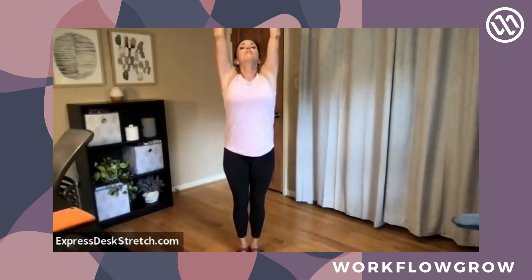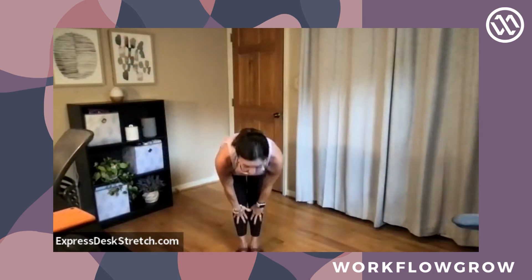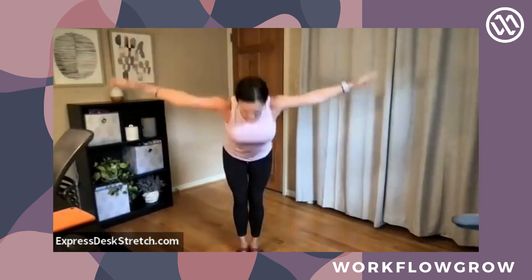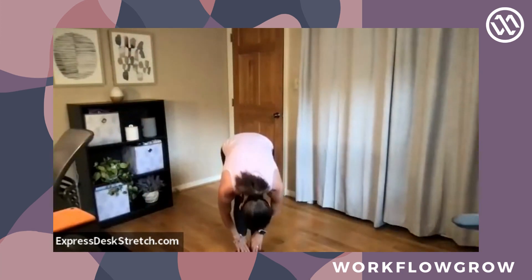We'll wrap up how we began, but this time standing up because I truly feel much more invigorated — I hope you do too. We'll close with two sun salutations: extended mountain, reach up. Forward fold, exhale. Halfway lift — by standing up, you feel more opening in your hamstrings. Forward fold. Extended mountain. Forward fold. Halfway lift. Forward fold. Extended mountain. Bring your hands to heart center to close.